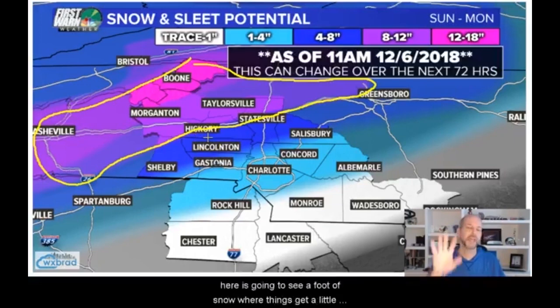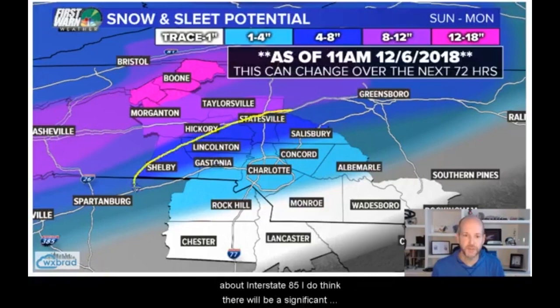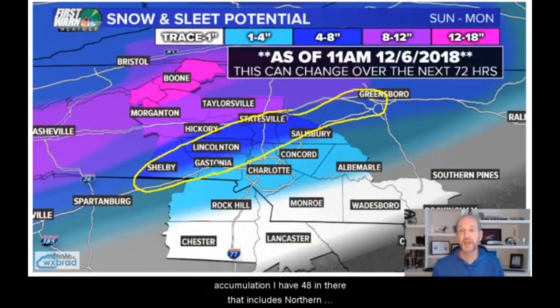That area is going to get crushed. I have an 80 to 90% confidence that somebody in there is going to see a foot of snow. Where things get harder is once you get south of Interstate 40 to about Interstate 85 — I do think there will be a significant accumulation. I have 4 to 8 inches there. That includes northern Mecklenburg County, Huntersville, Cornelius, Davidson, northern Gaston County, Lake Norman — 4 to 8 inches. But just know there's going to be a whole bunch of sleet and freezing rain mixed in there.